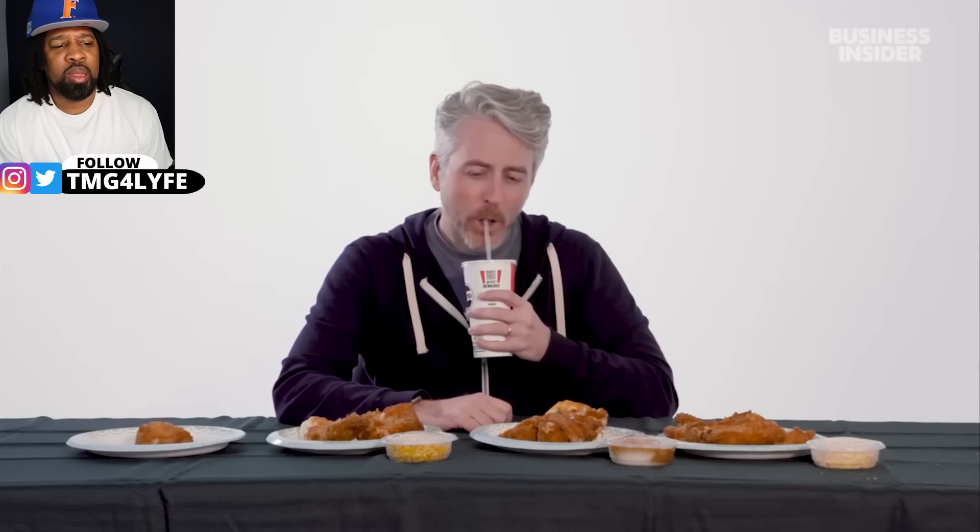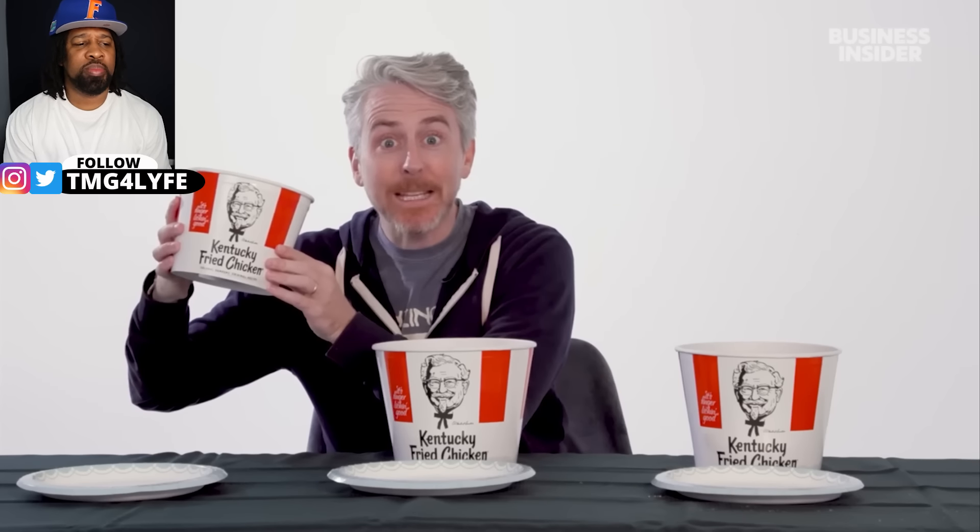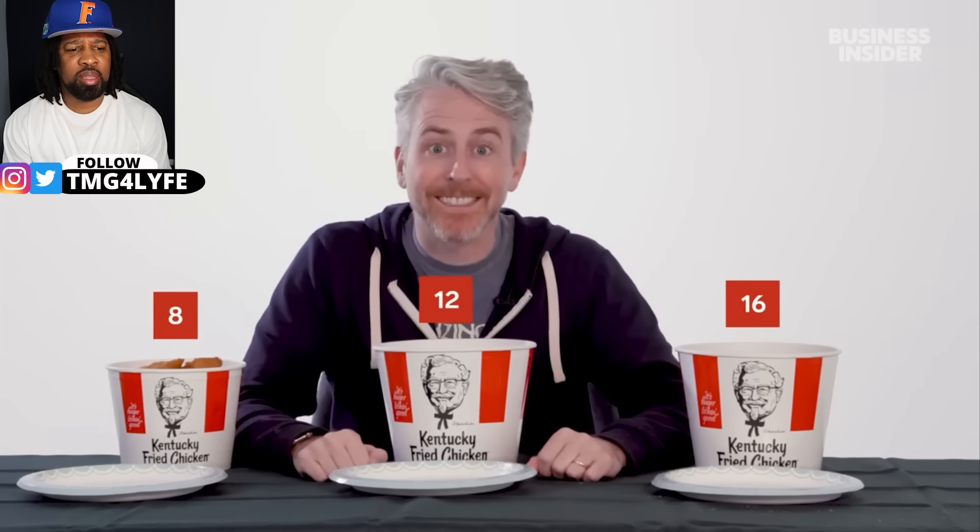You're not going to believe this — the four-piece combo also comes with a side and a biscuit. With all these combos you can get a medium drink. Moving on to the buckets — I'm holding the eight-piece bucket, but you can also get a 12-piece and a 16-piece. Now who wants to see what's inside these buckets? Jeez Louise.